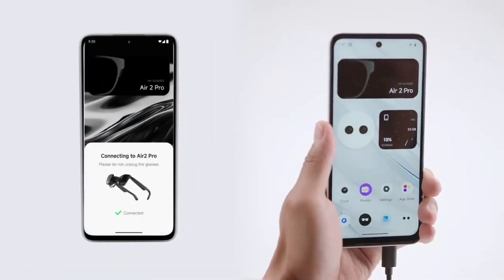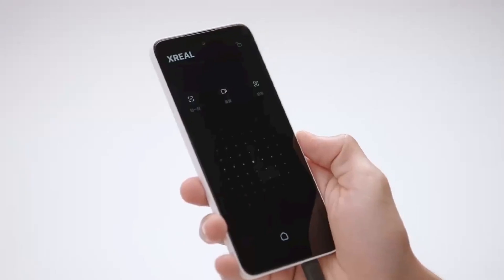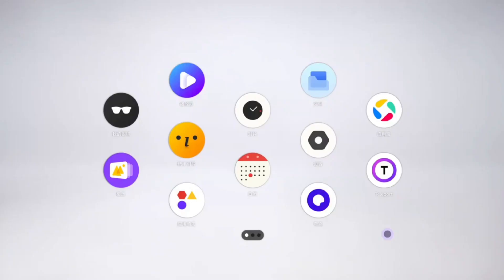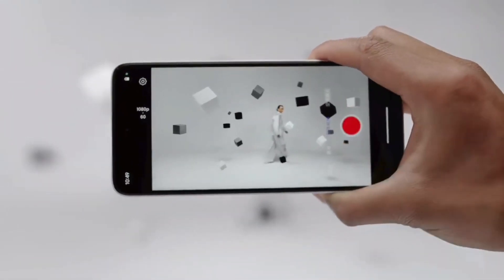There are a pair of 50MP cameras on the back, ISOCELL JN1 sensors. They are spaced 50mm apart to match the distance between your eyes, and can be used to capture 3D photos and videos.